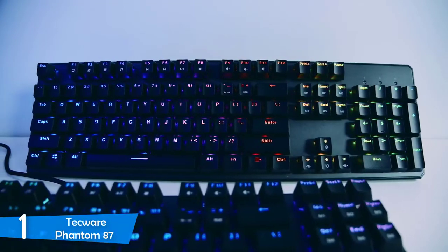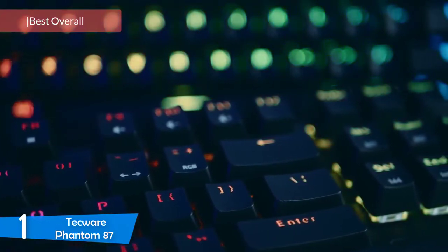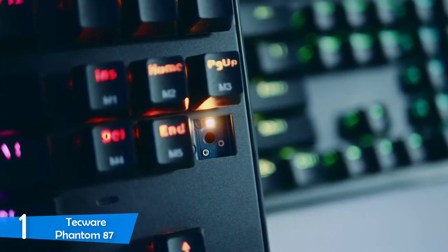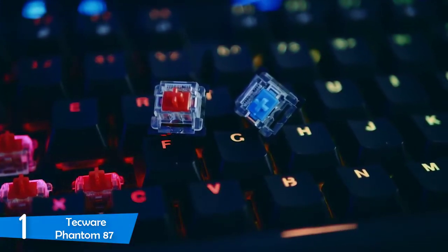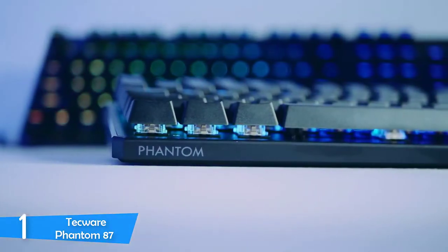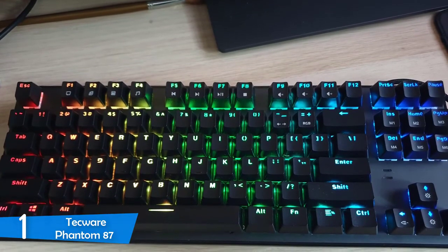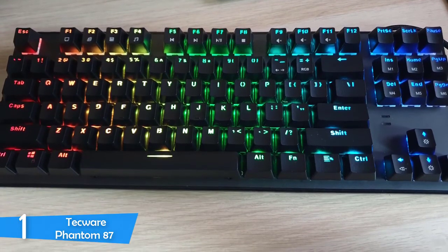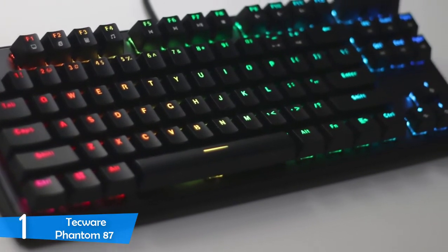And at number one, it's the Tecware Phantom 87. On top of our list, we find another interesting, mechanical but very affordable keyboard — the Tecware Phantom 87. The brand might not be a household name, but for the money it delivers more than you'd expect. It's a 10-keyless keyboard with a small and compact body, pretty light, beautiful design, not so many features, but for the price just perfect. This amazing keyboard measures just 15.8 x 7.4 x 2 inches, which is great for portability and utilizing it in small spaces. Overall, the company has achieved a pretty cool and minimal look with this device, and everything is so well thought out — something very rare in the budget range.